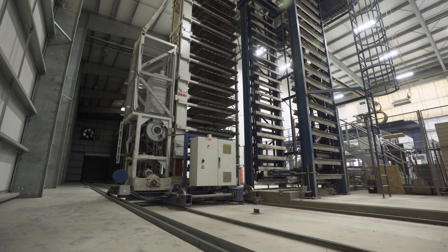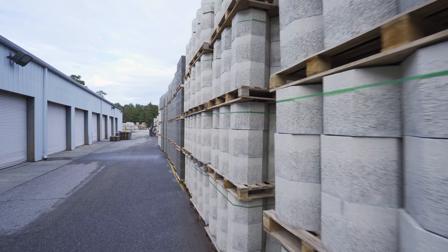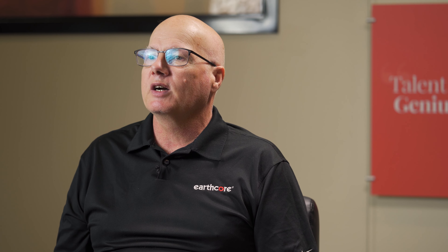We combine the best material in the world with state-of-the-art technology to manufacture the product, so it's the same time after time after time. We make all these different modular blocks that, when you stack them together in different configurations, will make a fireplace from a 28-inch wide all the way up to a 120-inch wide wood-burning UL-approved fireplace for your home.